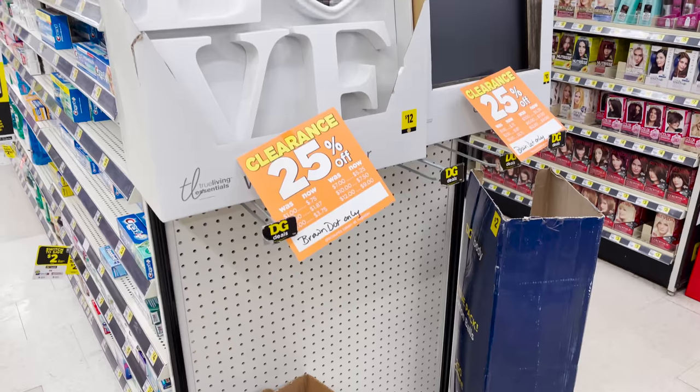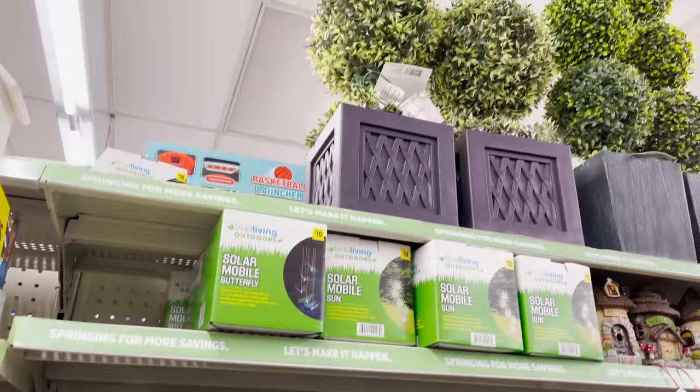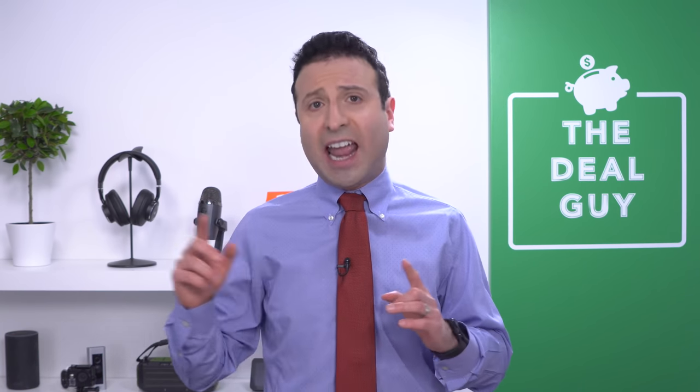These are the top 10 things you should be buying at Dollar General in 2021. I'm the YouTube deal guy, Matt Granite. From home decor to furniture, even some giant pre-lit topiaries, I'm gonna take you inside my local Dollar General, expose some secrets, and tell you how this store is changing drastically this season and beyond. This video is not sponsored in any way.